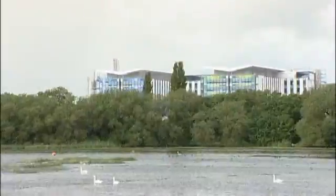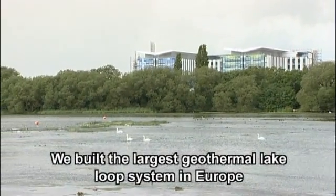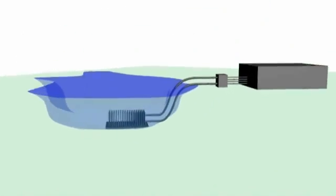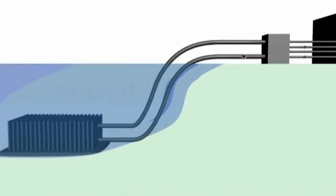In fact, what we built is the largest geothermal lake loop system in Europe. The Kingsmill scheme consists of a network of stainless steel plates called Slim Jims that are secured within frames and submerged in the reservoir. They are connected by underground polyethylene pipes to the hospital's plant area.